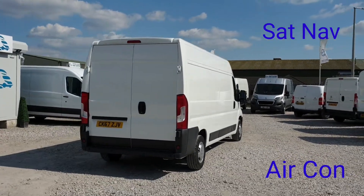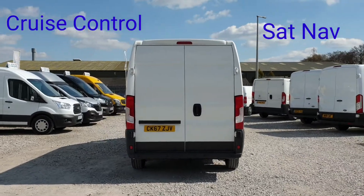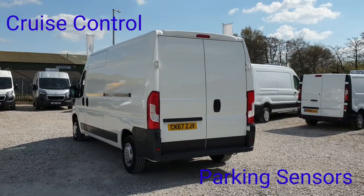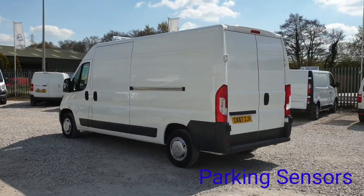One former owner from new. Double rear doors at the back, and you've got rear parking sensors too. The rear is all lined, which we're going to show you soon. Drives exactly as it should and exactly as you'd want it to.